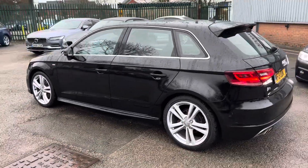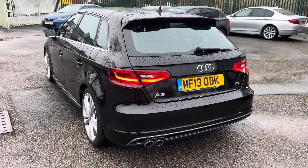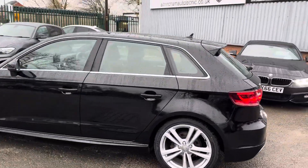Here we've got an absolutely stunning Audi A3. It's a Sportback, 2.0 TDi, and it's the S Line as well, so it comes with all the nice extras.